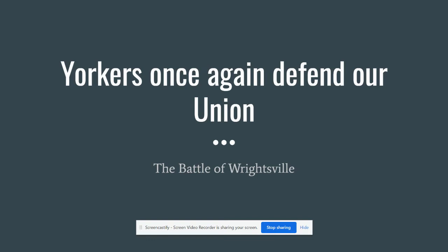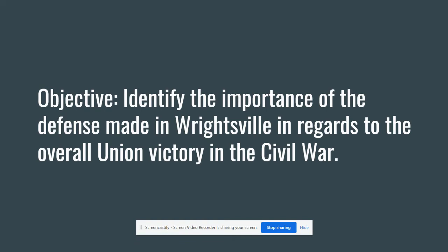Tomorrow you're going to look at the Battle of Hanover. In both of those, they had critical importance for the Civil War, but also tremendous importance for the history of our nation in trying to help the Union win the Civil War and defend itself against the Confederate advance. Your objective today is to identify the importance of the defense made in Wrightsville in regards to the overall Union victory in the Civil War — how it had a bigger effect on the entire Civil War and on all of United States history.